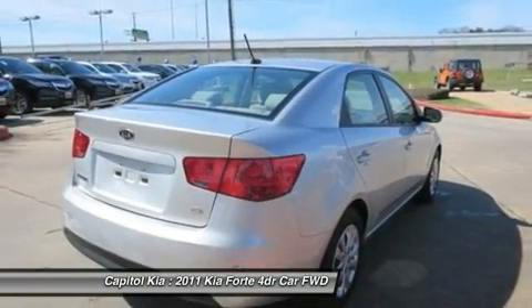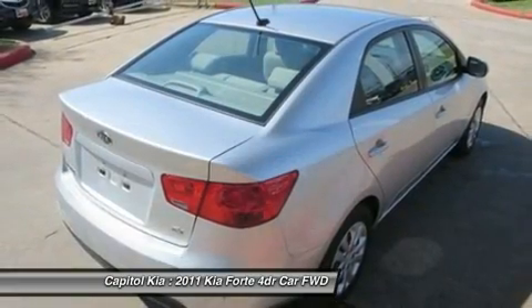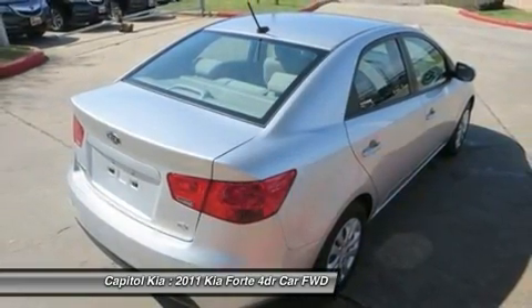This Kia includes a fuel economy package, bright silver metallic standard paint, stone seat trim, and an electrochromic mirror with compass.